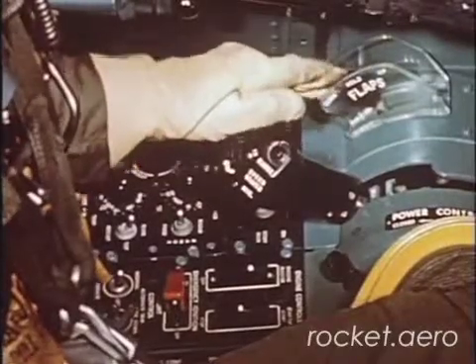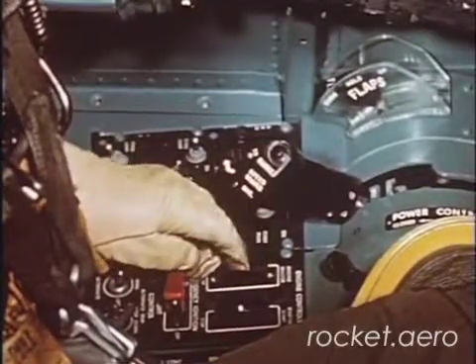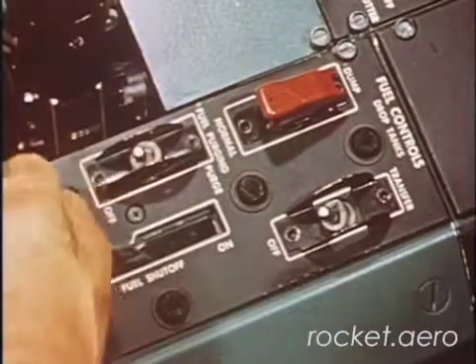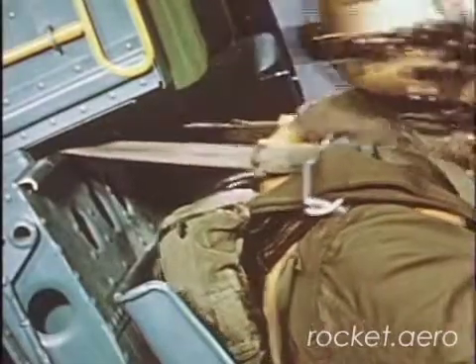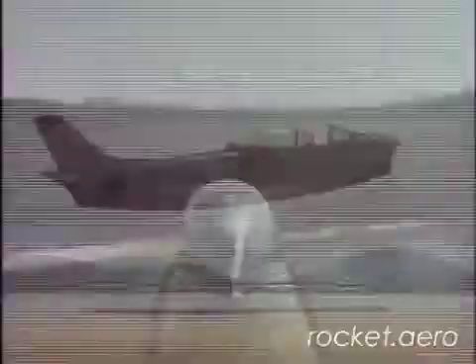Check flaps down. If time permits, engine master switch off, fuel shutoff lever off, PERD switch to PERD. Check harness. Change course only to avoid obstacles, and land straight ahead.